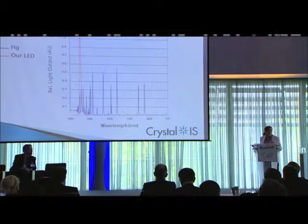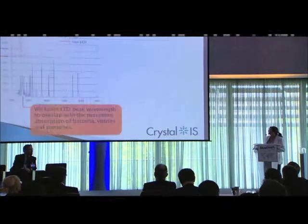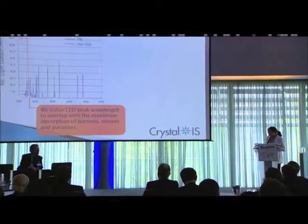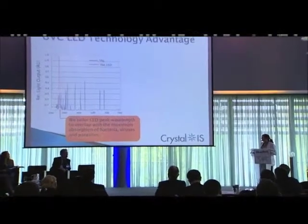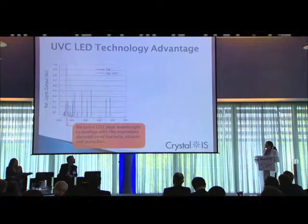We bin them 250 to 280, so we make a very monochromatic light source. As a result, we're much more efficient. We tailor it to that range because it overlaps with the maximum absorption of bacteria, viruses, and cryptosporidium.